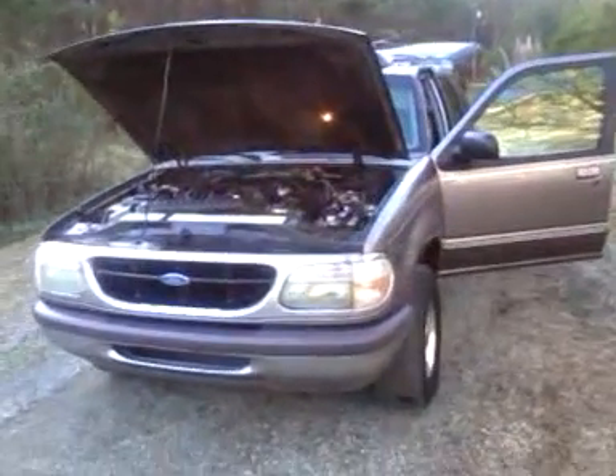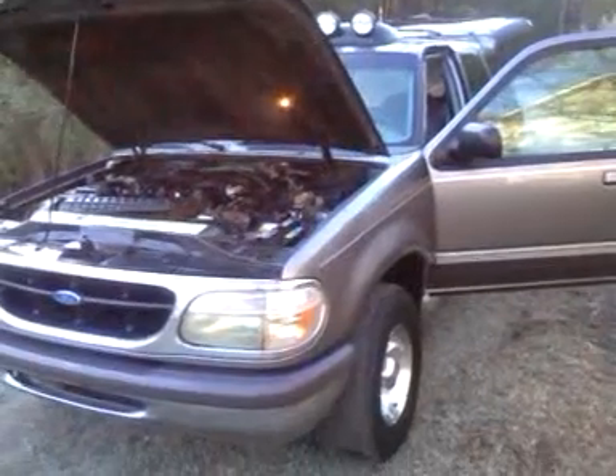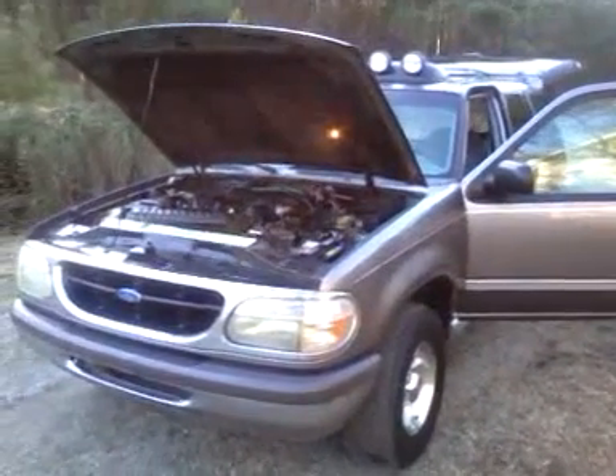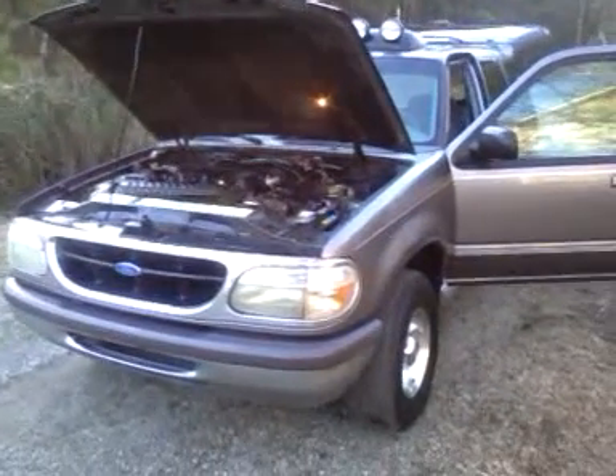I have one 1997 Ford Explorer XLT four-wheel drive, automatic four-wheel drive. Truck has high miles on it — 258,000, some odds, so you might as well round it up to 259 on it.